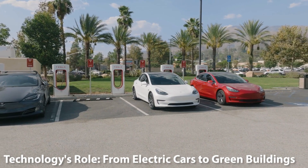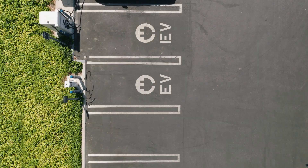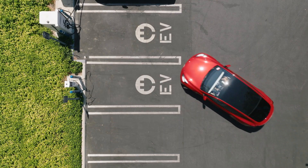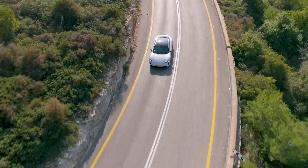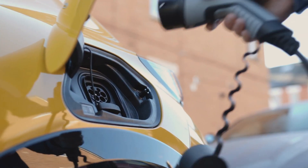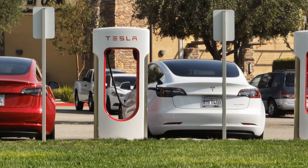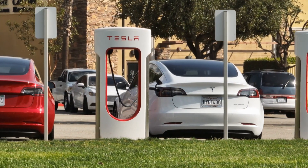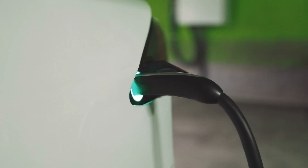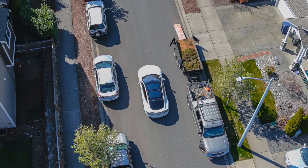Technology's role: from electric cars to green buildings. Beyond energy production, technological innovations are playing a pivotal role in addressing climate change. Electric cars, which run on batteries rather than gasoline, are becoming more prevalent, offering a cleaner mode of transportation. As these vehicles become more affordable and charging infrastructure improves, their adoption is set to rise.